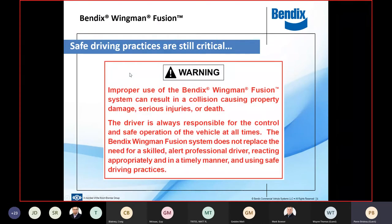The main message to drivers has to be that the collision mitigation system does not replace the need for a skilled, alert, professional driver reacting appropriately in a timely manner. These systems don't take over for the driver. The laws of physics come into play — they can be driving too fast, running too heavy, too high a CG. The vehicle can tip over coming into a curve too quickly and the ESP can't react. The driver is always ultimately in charge and responsible for the conduct of that vehicle.